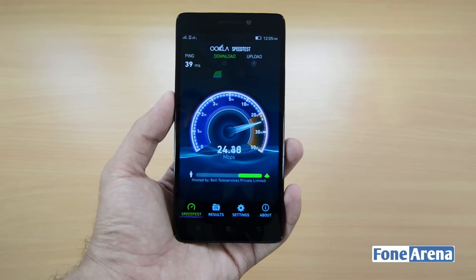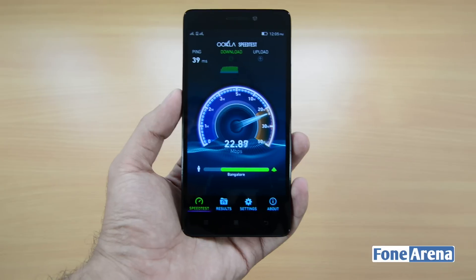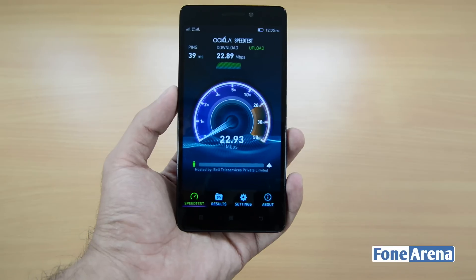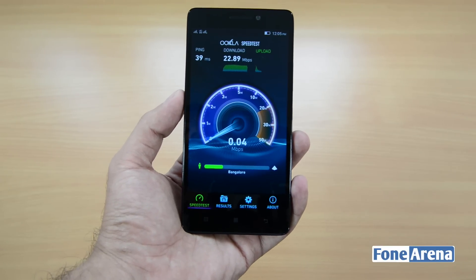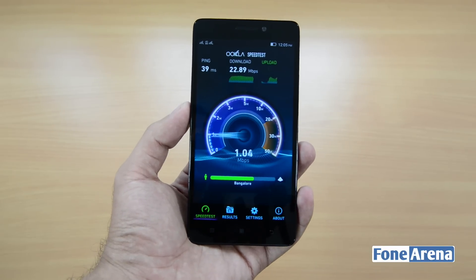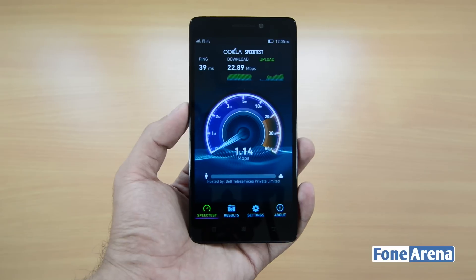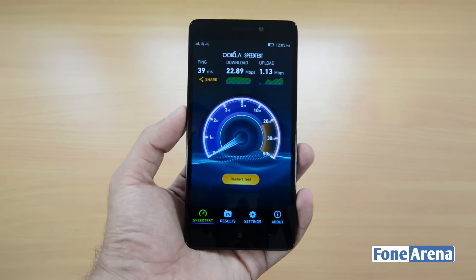We got a ping of around 39 milliseconds and download seems quite good — we're getting around 20 plus. Finally, we got a download speed of around 22.89 Mbps and an upload speed of around 1.13 Mbps.